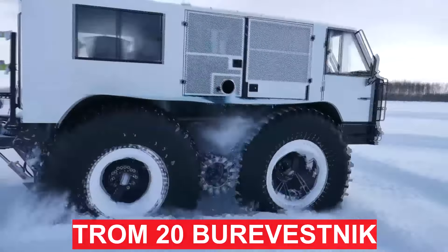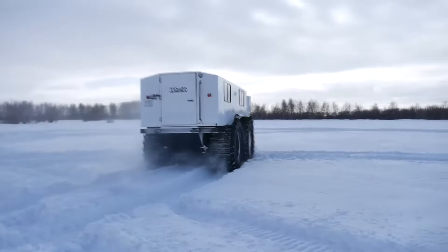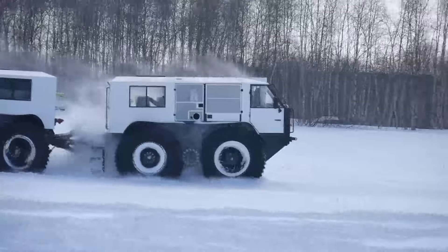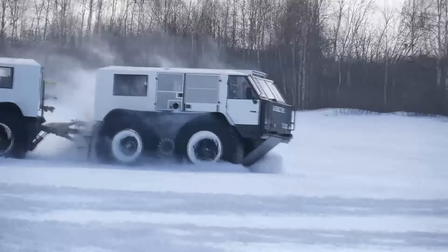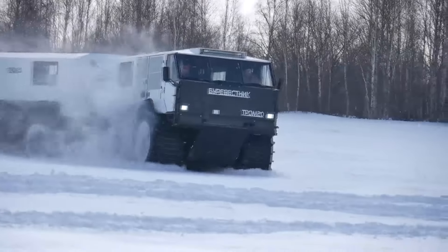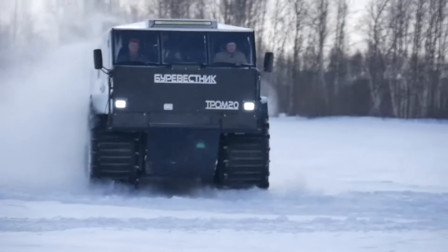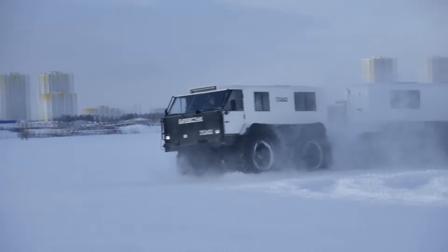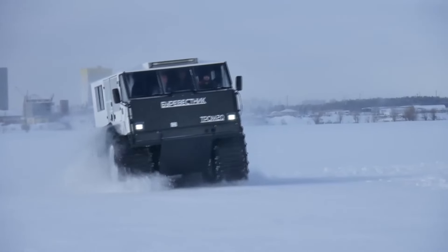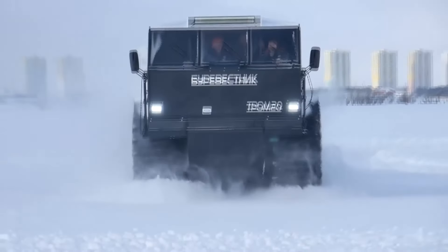The Trum 20 Burevestnik is a huge 8-wheel amphibious all-terrain vehicle with ultra-low pressure tires. The design consists of two sections, each based on a sealed frame boat inside which all components and assemblies are located. Each section has four wheels driven by toothed rollers using the tire tread pattern, and the roller clears the tread of snow and dirt while moving. The vehicle turns due to the fracture of the frame between the first and second sections.